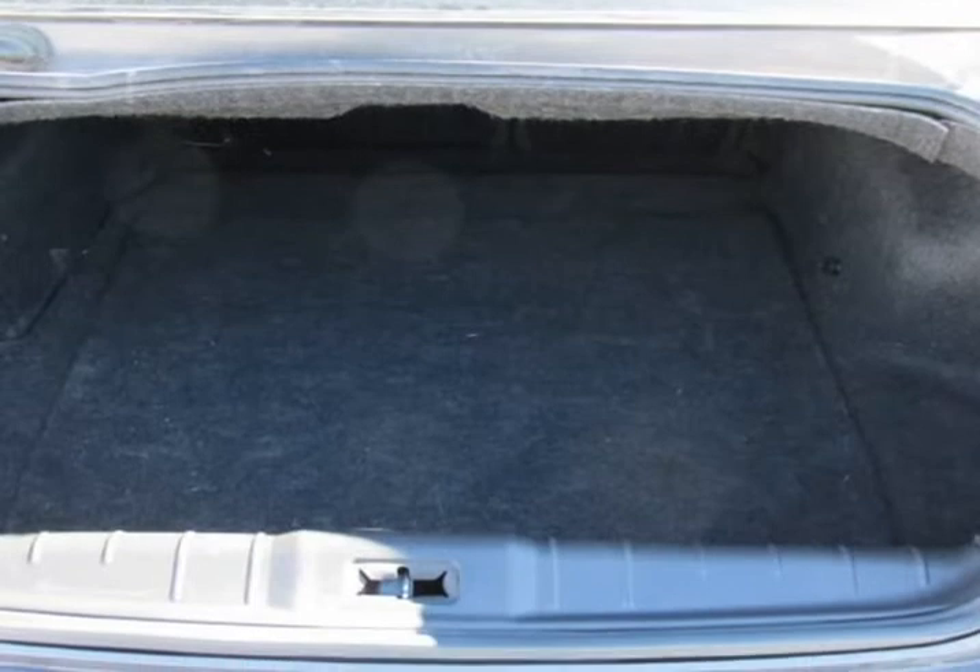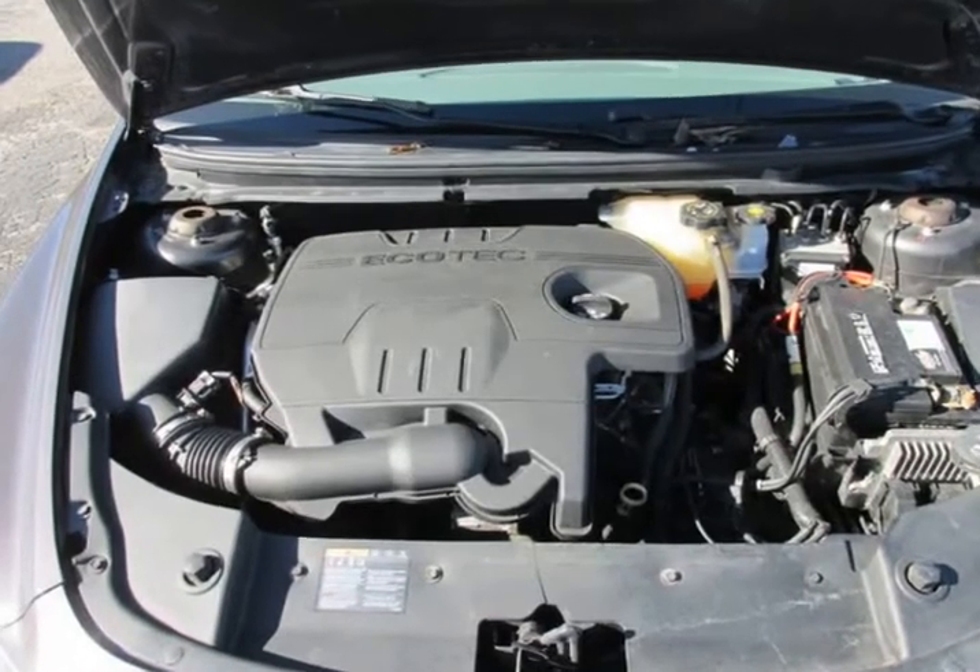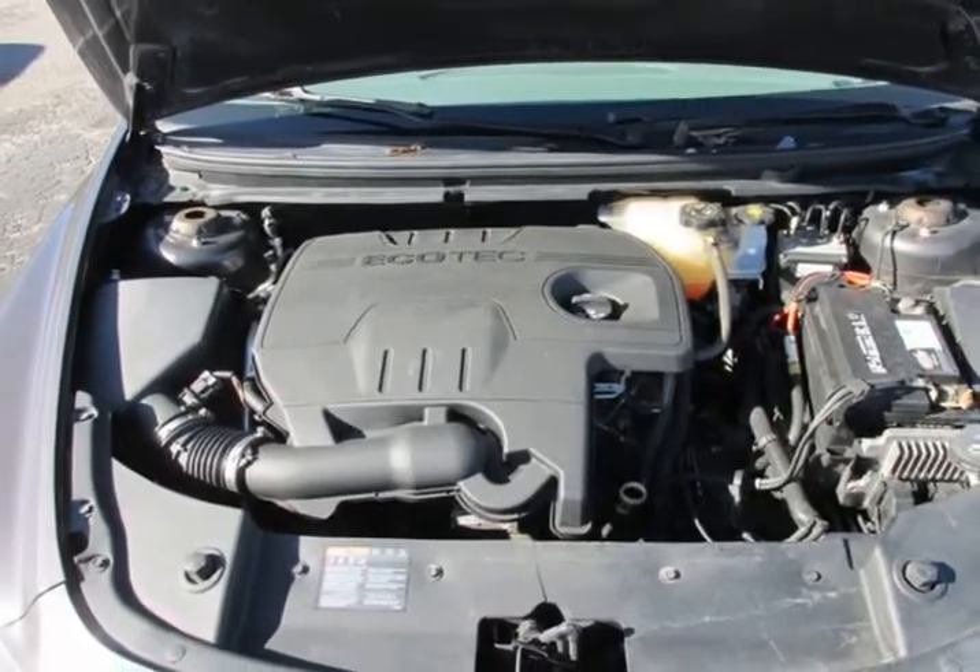The car was previously owned by a non-smoker. A mini spare tire is included with this vehicle. This vehicle comes with a spare key. This vehicle had a few previous owners. Visit us at carsautosales.b12soft.com.